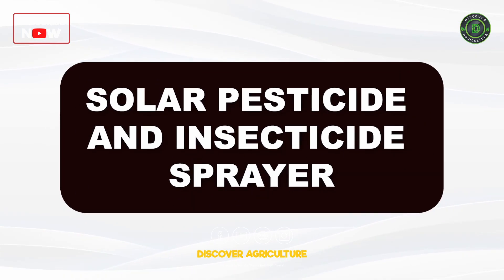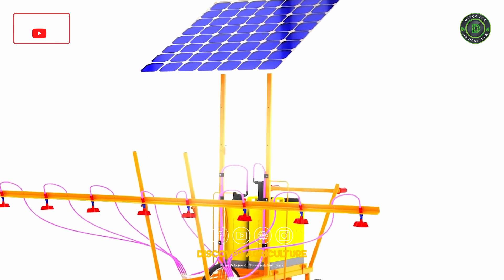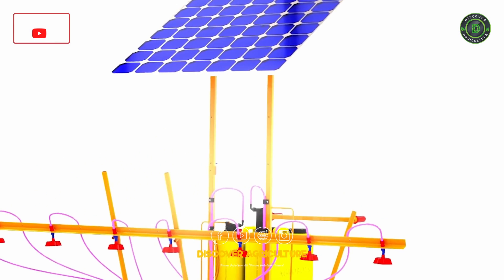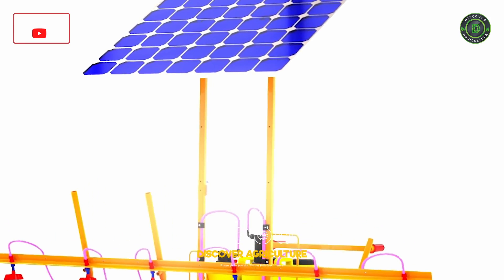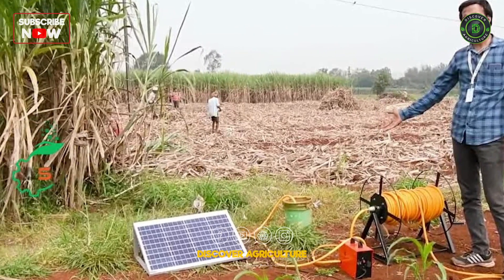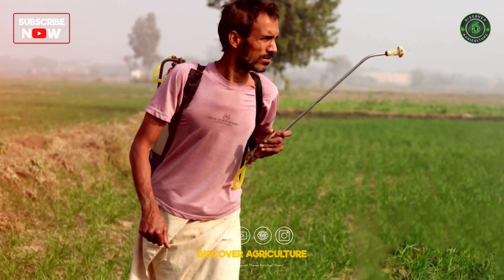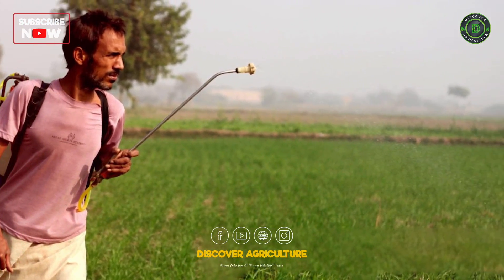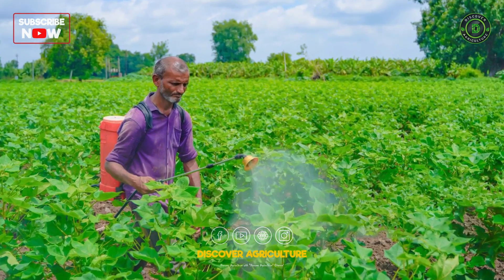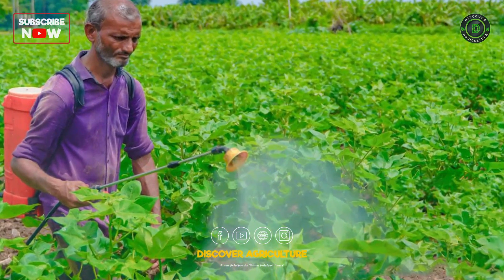Solar Pesticide and Insecticide Sprayer: Solar pesticide and insecticide sprayers utilize solar energy to power spraying systems. These systems efficiently distribute pesticides and insecticides over crops, minimizing manual labor and ensuring uniform coverage. Solar sprayers contribute to precise and controlled application of agrochemicals.